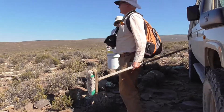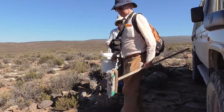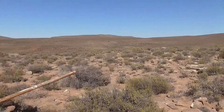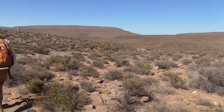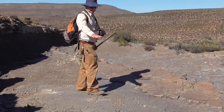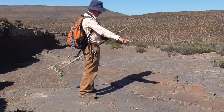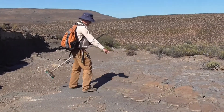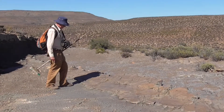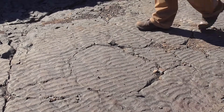Equipped with the latest state-of-the-art tools, we set off to the trackway site. On the way, we came across a rippled surface. This is proof that the area was underwater millions of years ago.